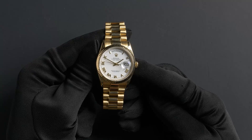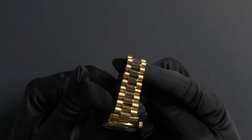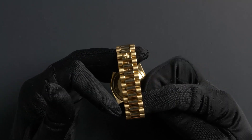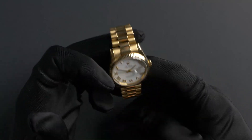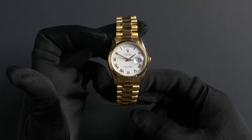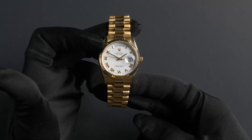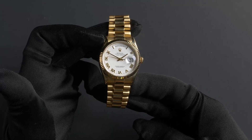The characteristics of this watch include an 18-karat yellow gold presidential bracelet with a hidden crown clasp. The dial is white with yellow gold Roman hour markers. This watch contains a scratch-resistant sapphire crystal and a waterproof screw-down crown.